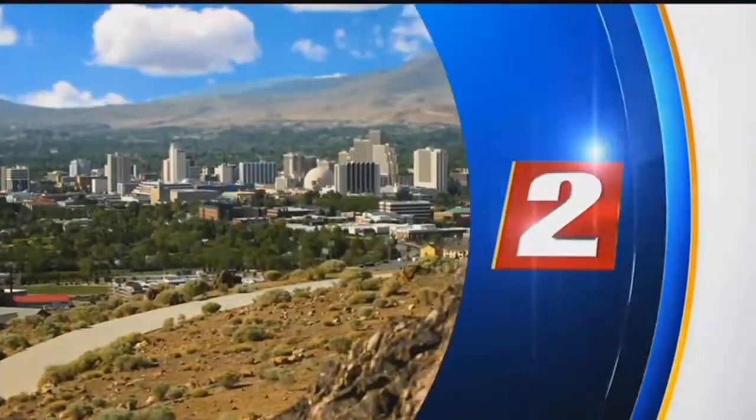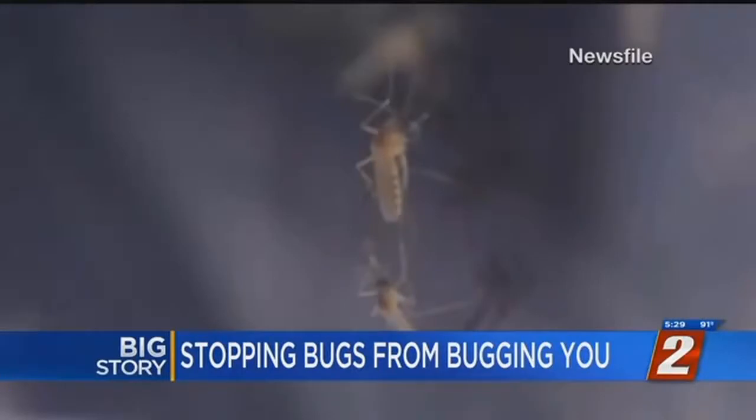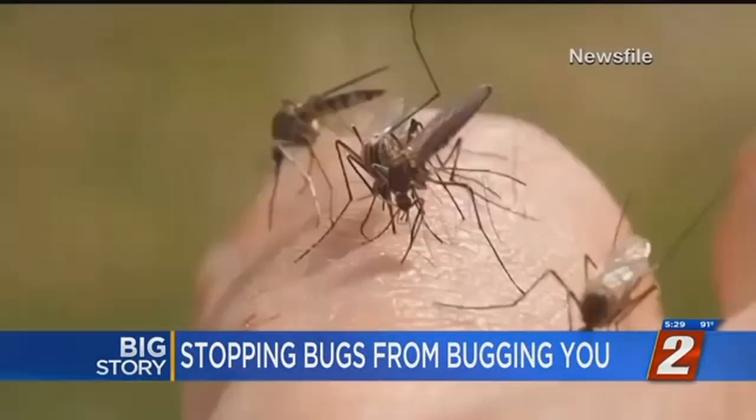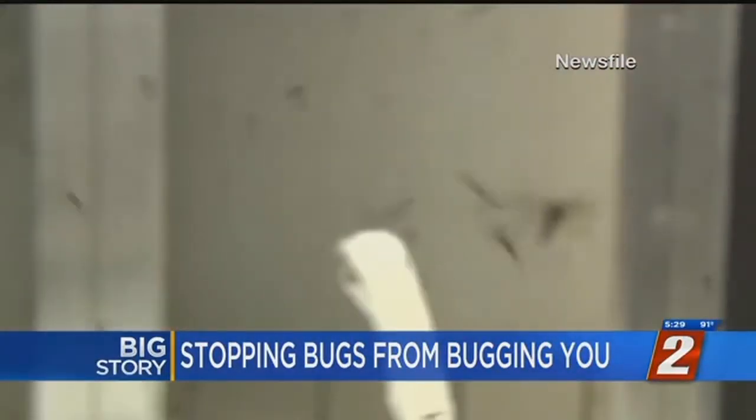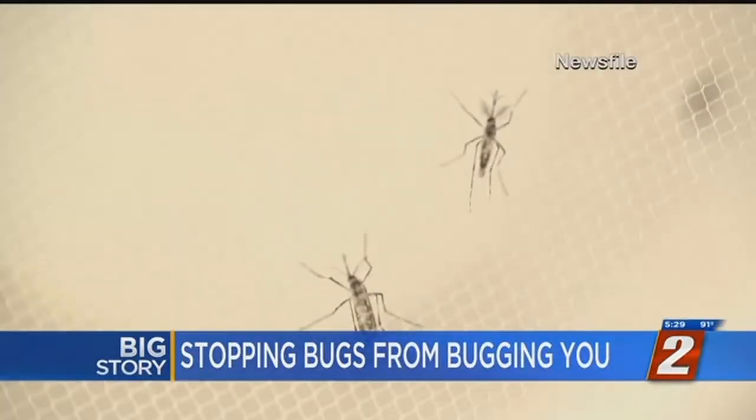KTVN Reno. You're watching 2NEWS at 5:30. They can get into the wall and then work their way into the interior of your home. Summer is bug season and we've got some tips on how to keep them out of your home. That's tonight's 2NEWS big story at 5:30.